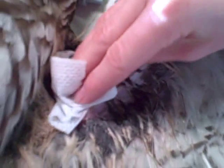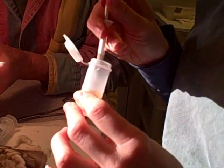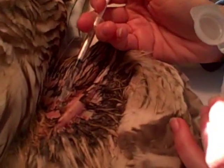Megan just put some saline solution into the wound to flush it out. She's already plucked out as much dead tissue as she can to clean the wound. Right now, Megan's cleaning the wound with a topical solution mixed with antibiotic and saline. The topical will help the antibiotic absorb into the skin.